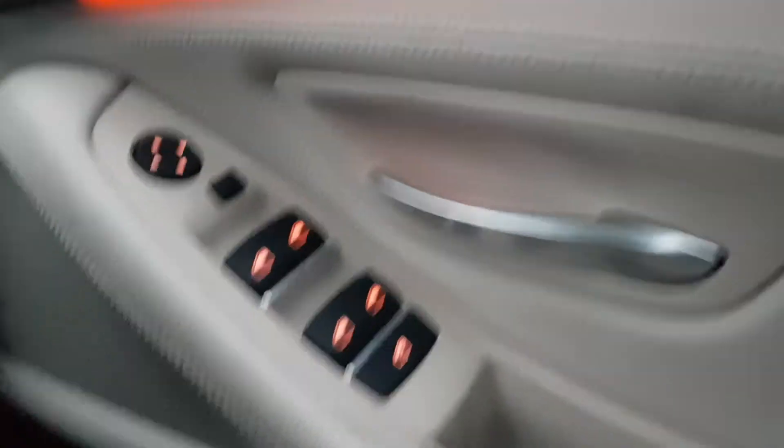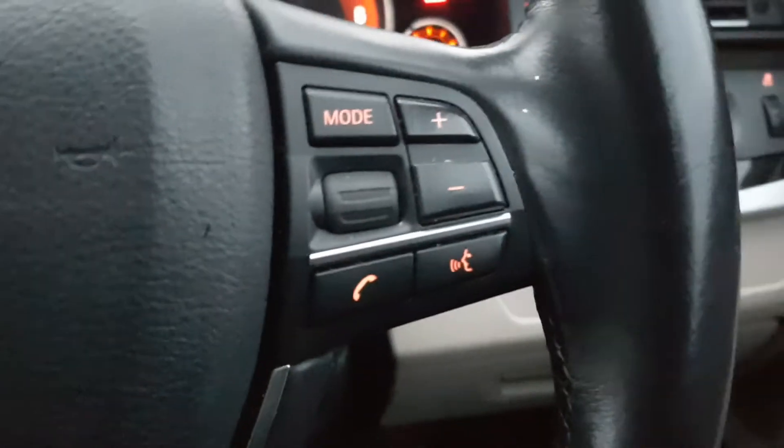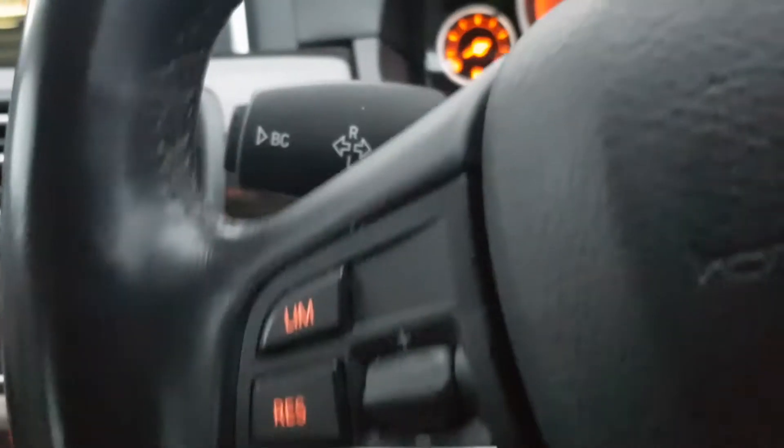Electric windows all around. You have this lovely ambient lighting, auto lights, electric mirrors, auto wipers, on-screen steering wheel controls, as well as cruise control and speed limiter.